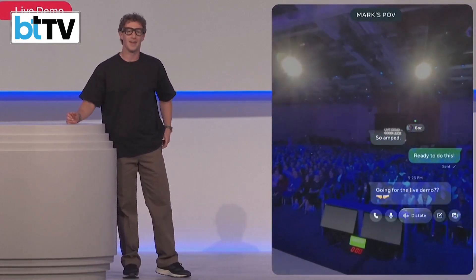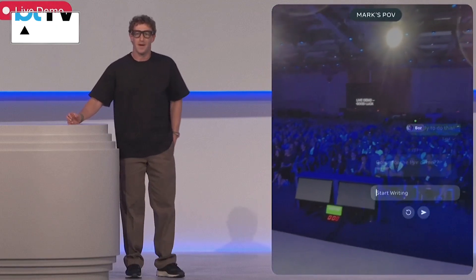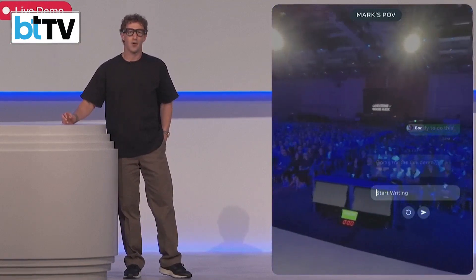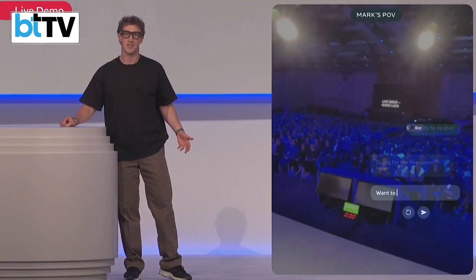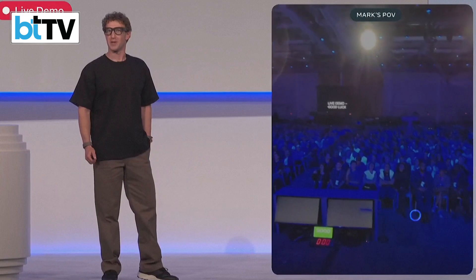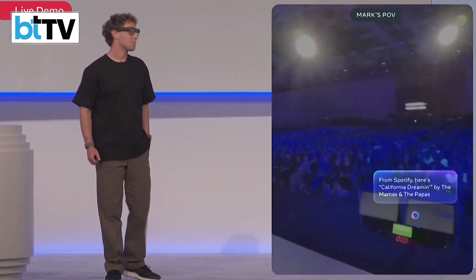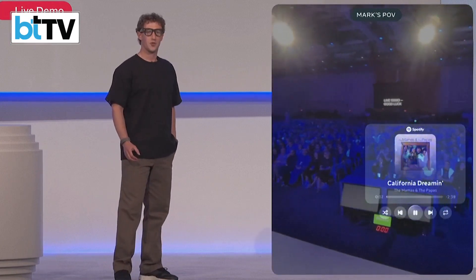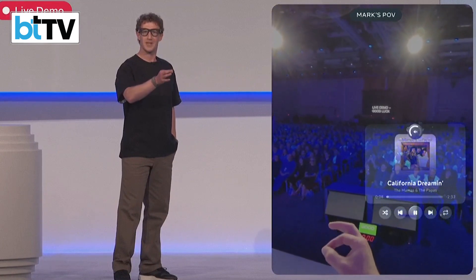I could go ahead and dictate with my voice or send a voice clip, but with the neural band it's silent. A lot of the time you're around other people, so it's great to just be able to type without anyone seeing. I can type 'play California Dreamin'' and it plays right from Spotify. And if I want to adjust the volume, I act like there's a volume control in front of me and just turn it.